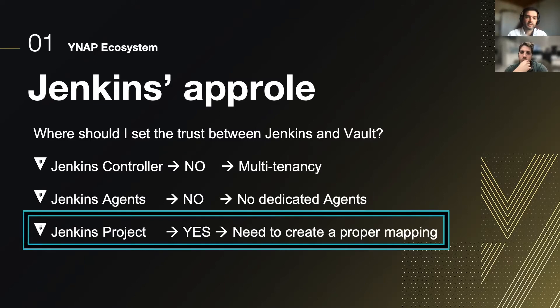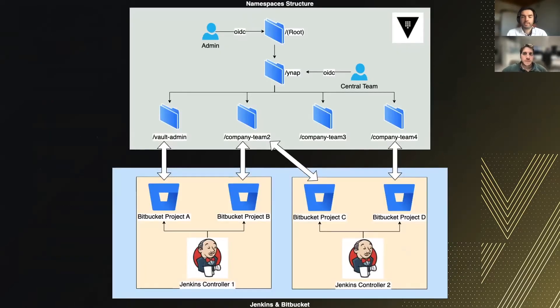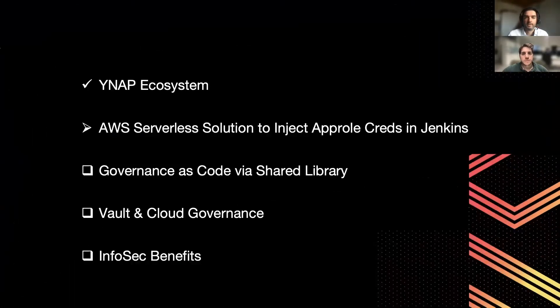It was not a cost-effective solution for us. We designed a link between our namespaces, which we will discuss in the next topics. The main goal in our design was to link our Bitbucket projects to target namespaces in HashiCorp Vault. In other words, if I'm a developer from Bitbucket project A, my pipelines will run on Jenkins controller one, and I want to read my secrets from my own namespace — the YNAP Vault admin namespace.